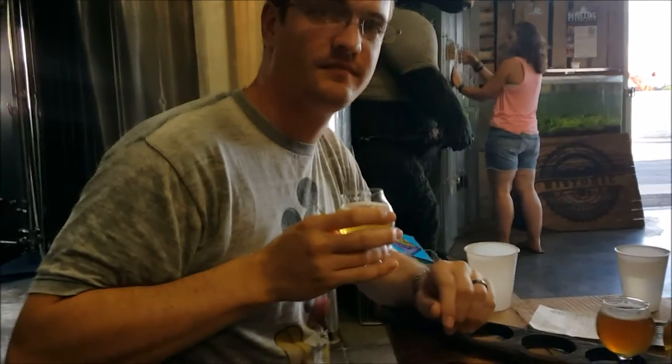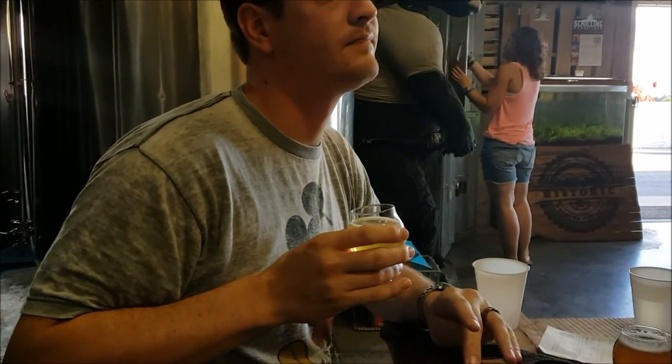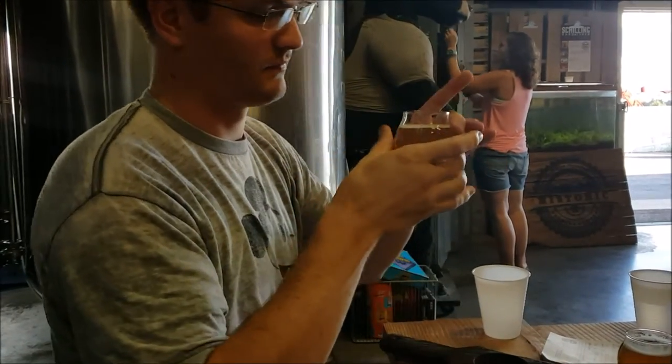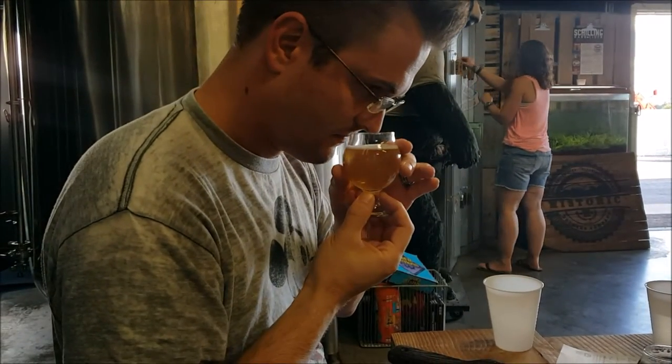Here we are again at Historic Brewing Company. Aaron's about to try the tart beer they have on here — it's their sour, the Prickly Puss, coming in at about 5% and 20 IBUs. What are we looking at? What's the nose, what's the flavor profile on that?